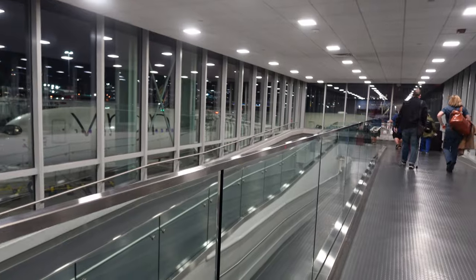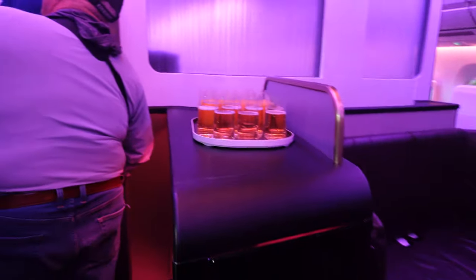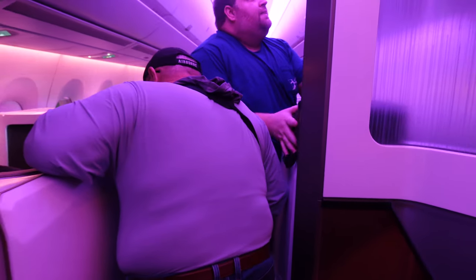When it came boarding time, we went down the same international ramps. This was my dad's first business class adventure. The plane is beautiful — there is a purple hue, so you're going to have to get used to that during this video. Very special trip for us.